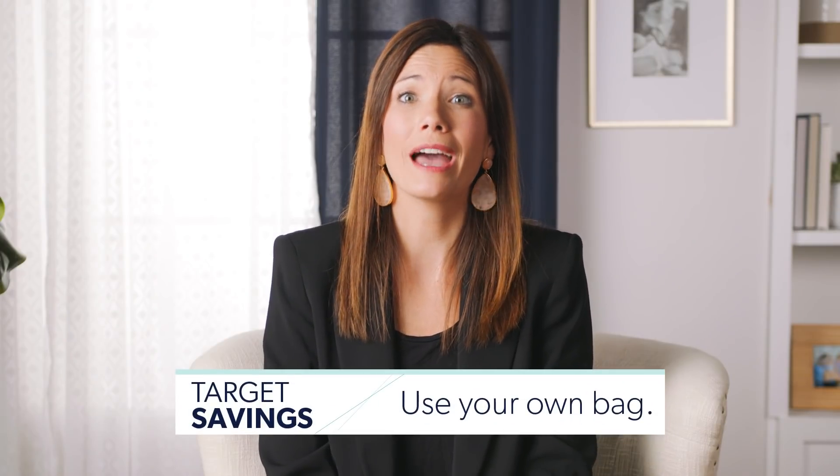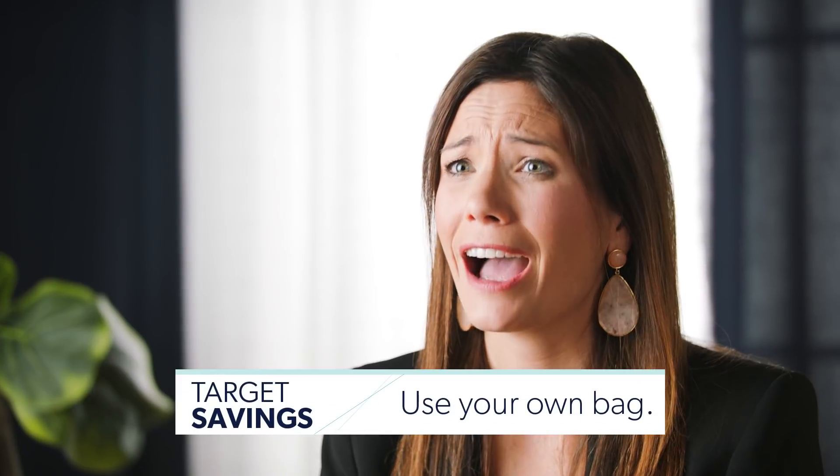Number nine: use your own bag and Target will give you a $0.05 discount upon checkout. It probably won't change your life, but hey, you're saving money.